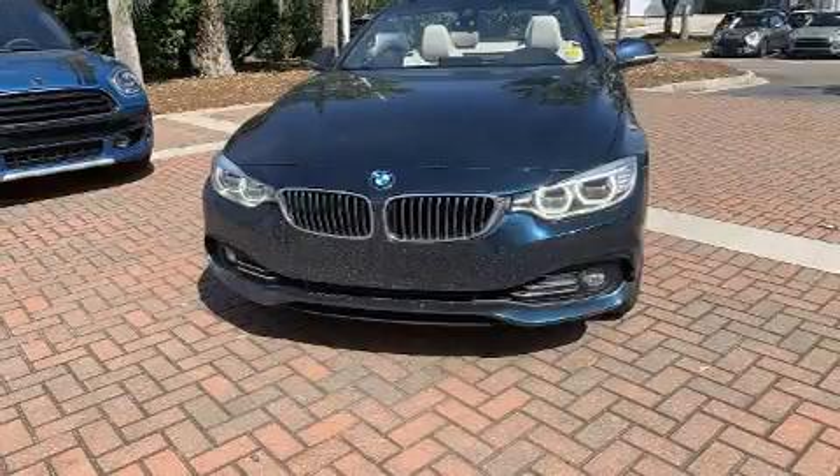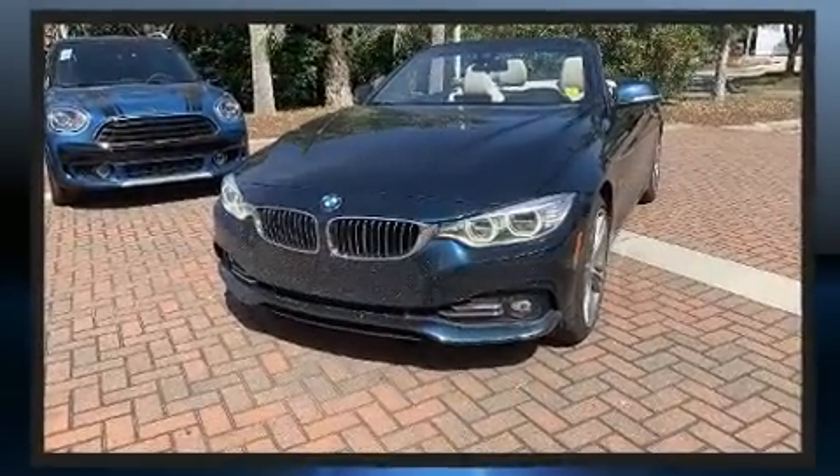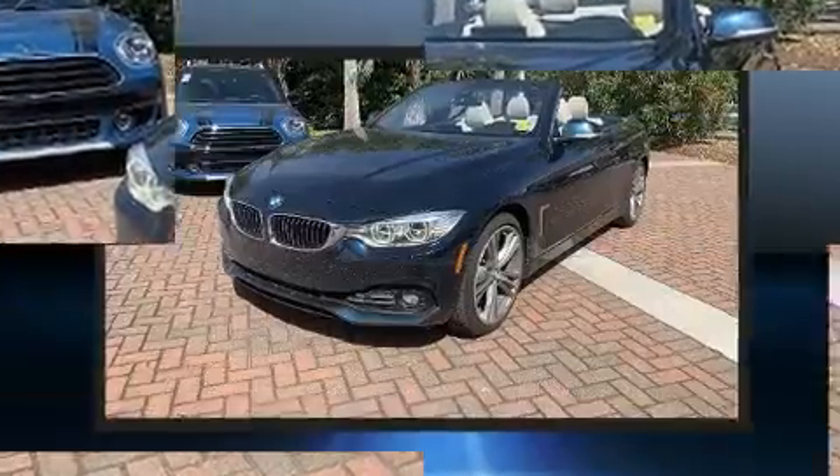BMW prioritized handling and performance with features such as a built-in garage door transmitter, a power convertible roof, lane departure warning, and more.